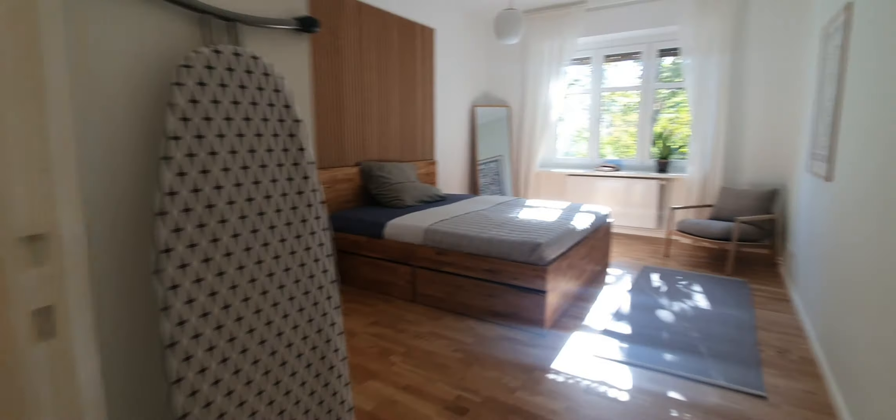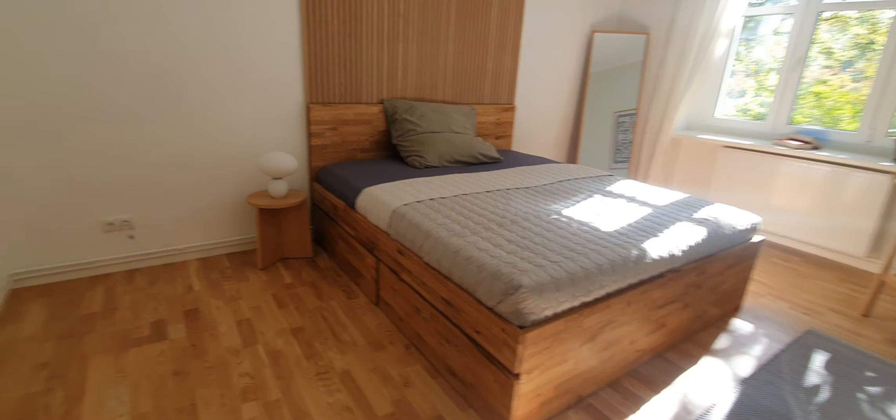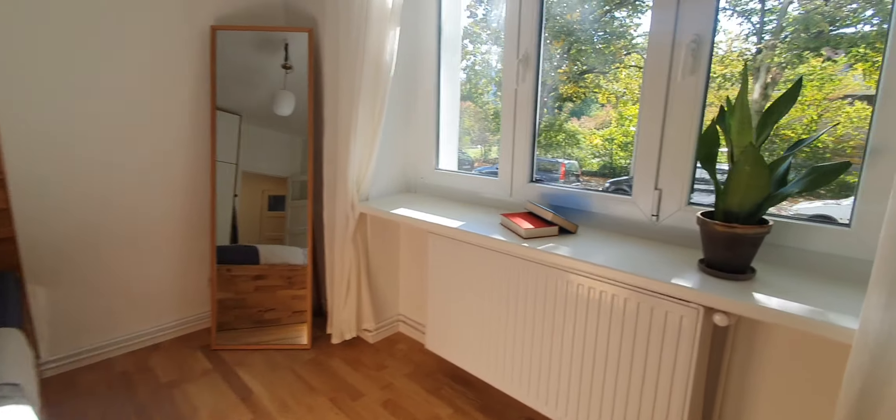Now let me show you room number 2. Here you have the double bed, a closet under the bed, and here you have the wardrobe, a small chair, and a mirror.